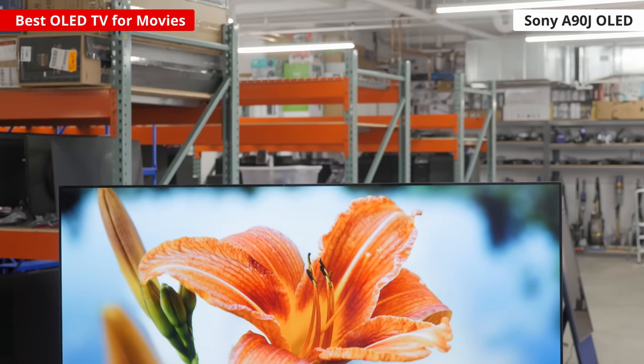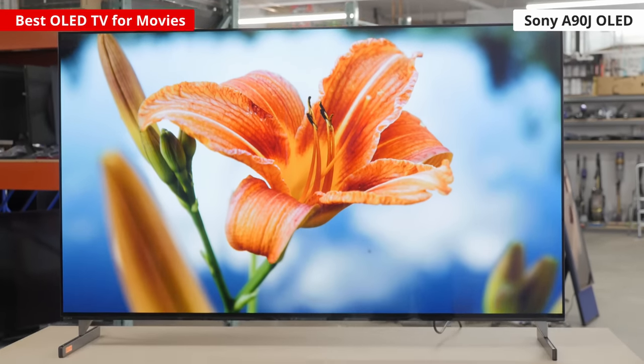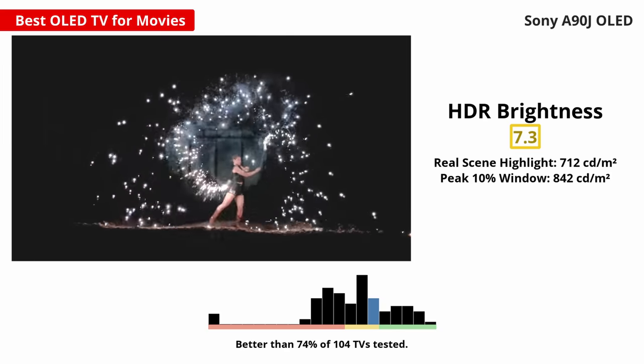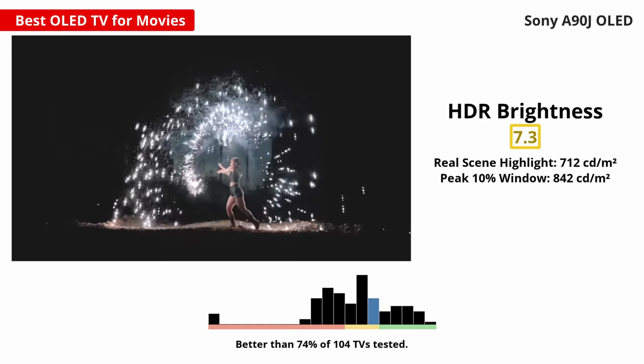Firstly, the Sony A90J is our top OLED pick with an incredible movie experience. OLEDs are known for their fantastic picture quality, especially in the dark. They turn each pixel on and off on their own, resulting in a near infinite contrast ratio. There's no blooming around bright objects either. It also has great image processing with fantastic gradient handling, so you won't see banding in scenes with shades of similar colors. It has a decent peak brightness in HDR and it's brighter than most OLEDs, but highlights won't pop like on an LED TV.